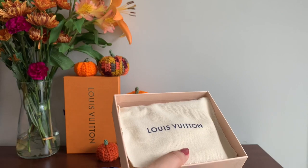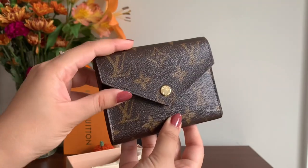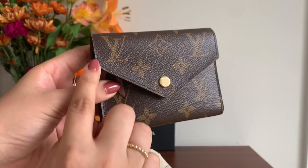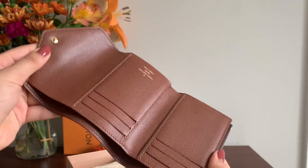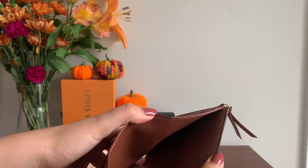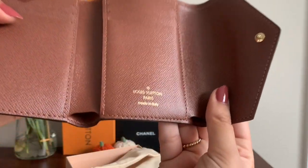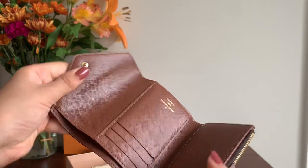Here we have the Louis Vuitton Victorine wallet in the monogram canvas with the brown interior. This retails for $575. I love that this wallet is an envelope style with a pop stud closure. It has six dedicated slots for cards, two extra hidden slots which are larger, a cash slot, and a coin purse. This particular piece was made in Italy. I love how casual this wallet is — it almost looks a little dainty. The interior is leather and the exterior is canvas.